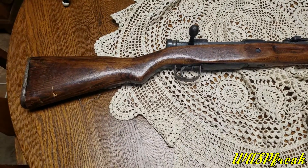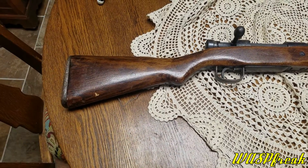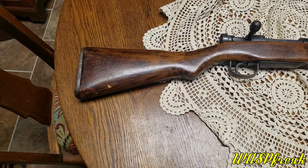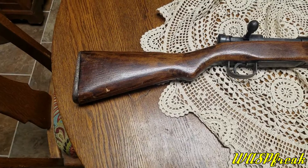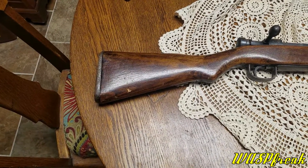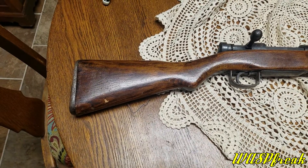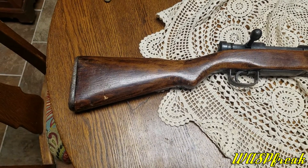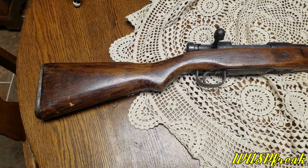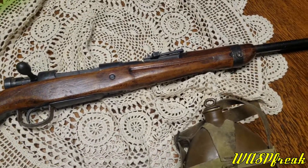Anyways, this is the Type 99 service rifle, adopted by the Japanese in 1939. It was intended to be a replacement for the Type 38 Arisaka, which had been in service for a while, but the two stayed in service throughout World War Two. The Arisaka fired a relatively short 6.5mm cartridge, and the Type 99 fired a much more powerful 7.7mm cartridge, which was the contemporary of the 30-06 and 8mm Mauser in that power range.